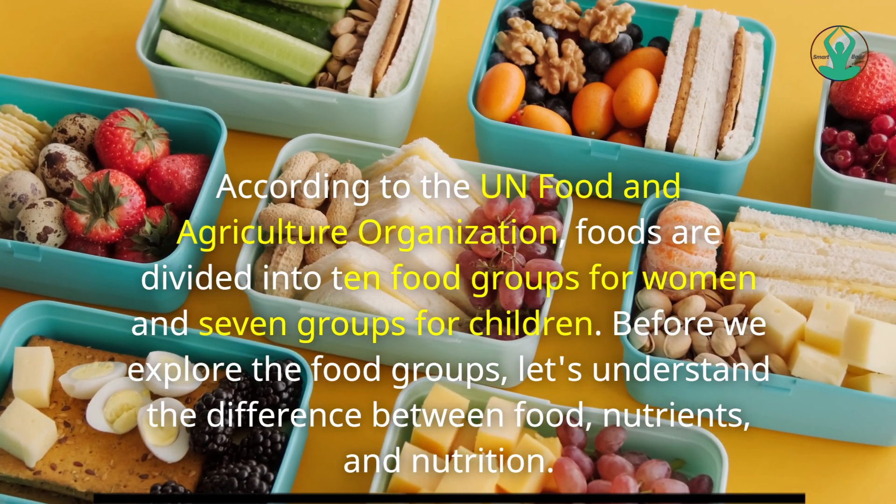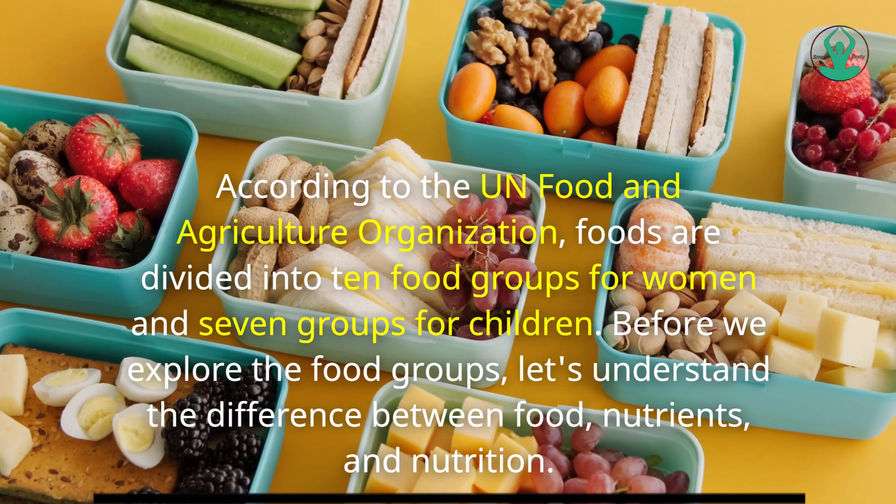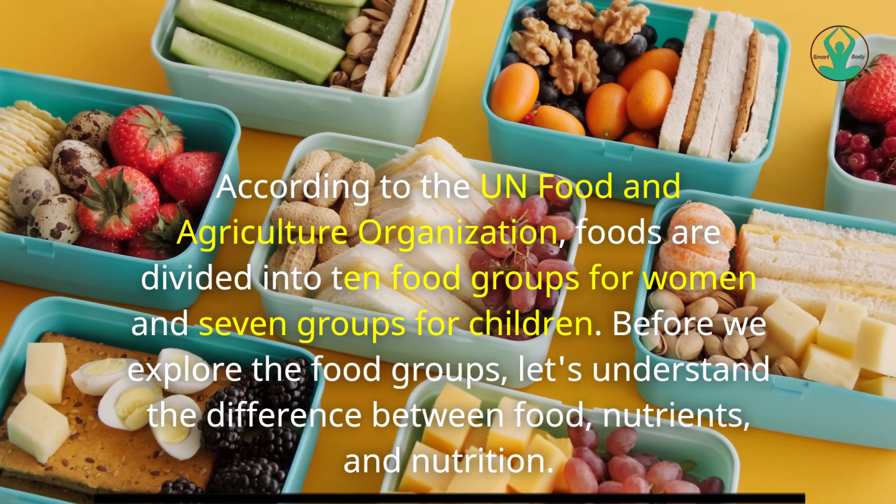According to the UN Food and Agriculture Organization, foods are divided into 10 food groups for women and 7 groups for children.